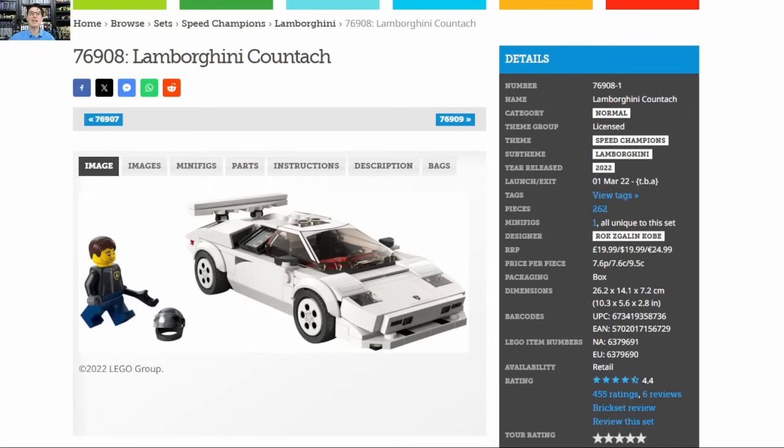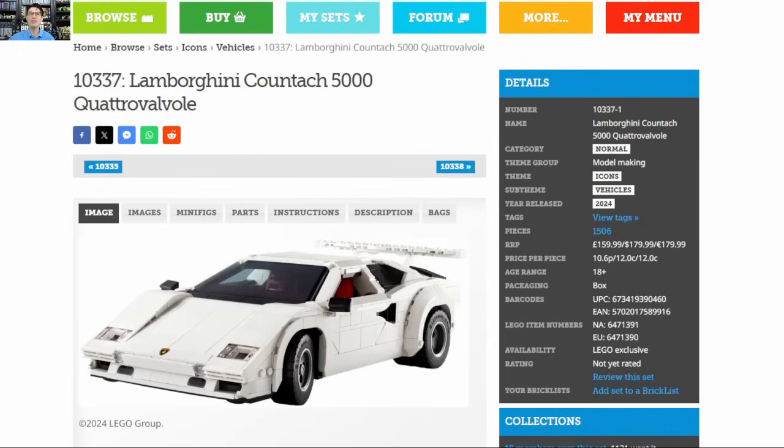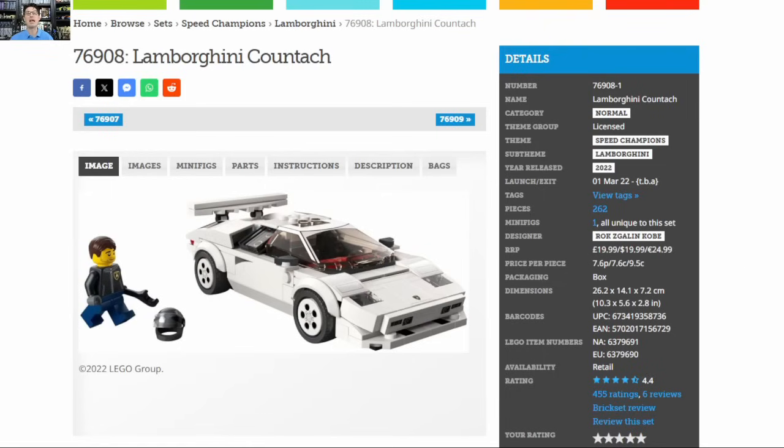Although this set has always been high on my hit list, the main reason I moved it into the top 10 is because Lego just announced the Icons Lamborghini Countach at $180 for 1,500 pieces — the latest installment in their standard-size brick-built sports cars and muscle cars. I absolutely believe this new larger scale, which looks almost exactly the same as the Speed Champions version, will increase demand for the Speed Champions set.